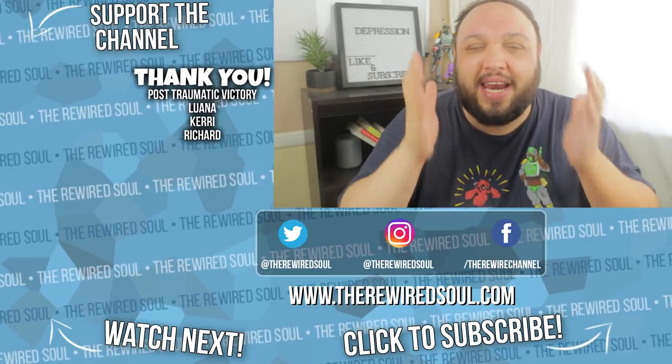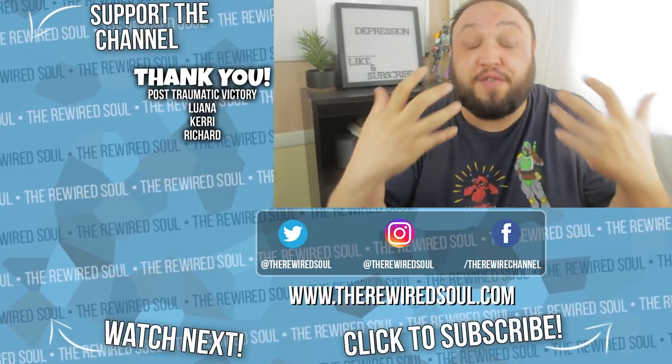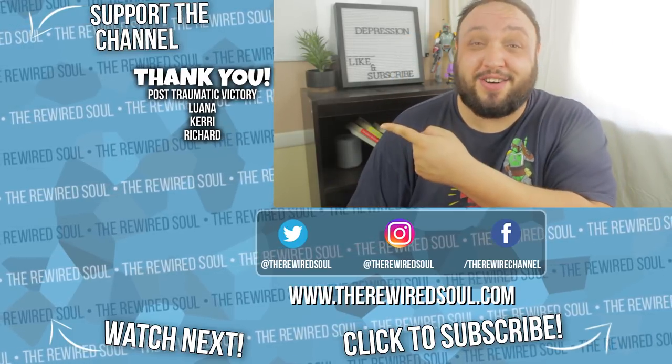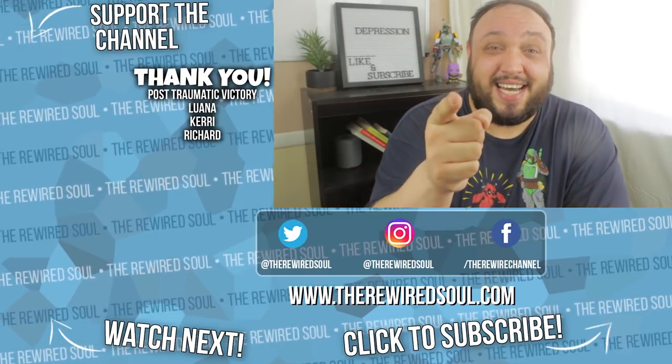A big thank you to everybody supporting me over on Patreon and helping me spread this message of hope for anyone struggling with their mental health. If you'd like to support me on Patreon, go ahead and click or tap right there. Thanks so much for watching, and I will see you next time.